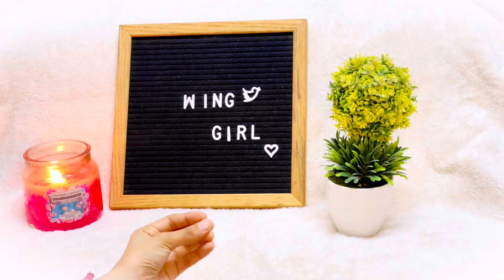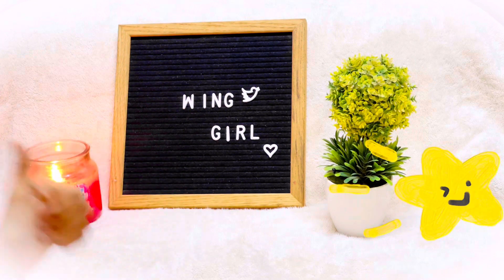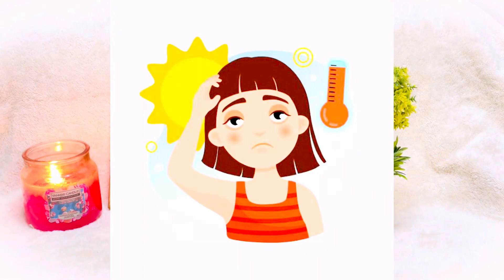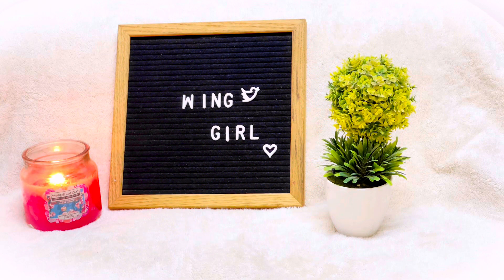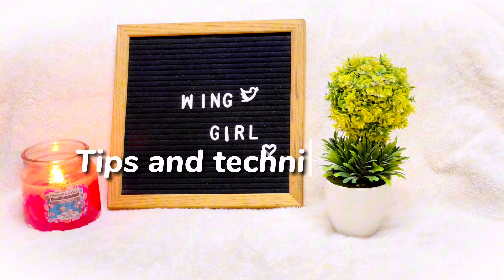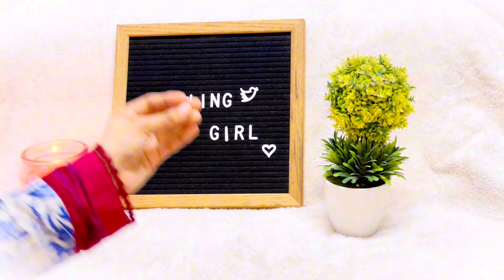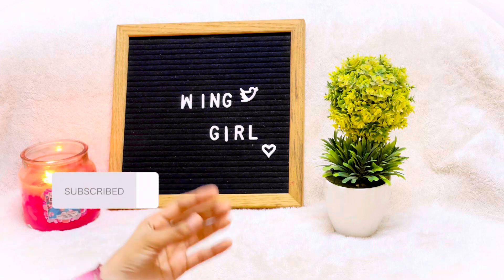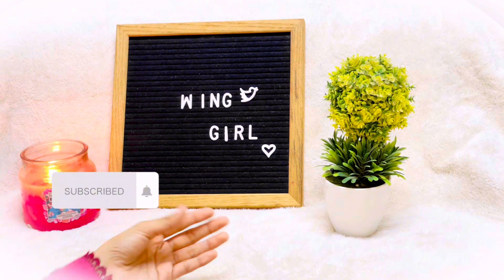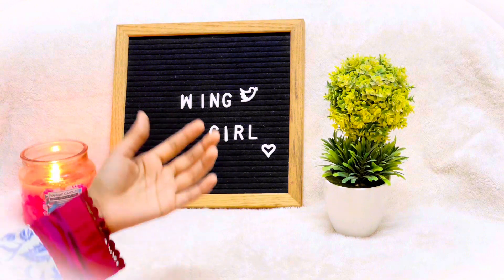As we all know, summer season is going on and there is so much heat and hot waves. Because we sweat so much, we can end up smelling bad. Luckily, it's not hard to improve your smell — you can smell fresh with some techniques and tips. I will share all the tips and techniques I know, and I'm sure it will help you. Before starting, please subscribe to my channel so you never miss such amazing videos.